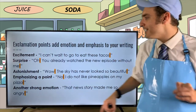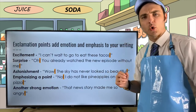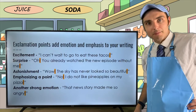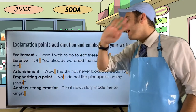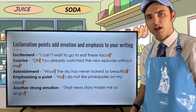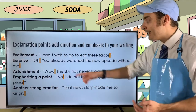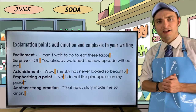You can also use exclamation points to emphasize a point. For example: 'No! I do not like pineapples on my pizza!' The 'no' emphasizes the point, and the exclamation point at the end amps up that drama. Instead of just a declarative statement, adding an exclamation point makes it much more emphatic.